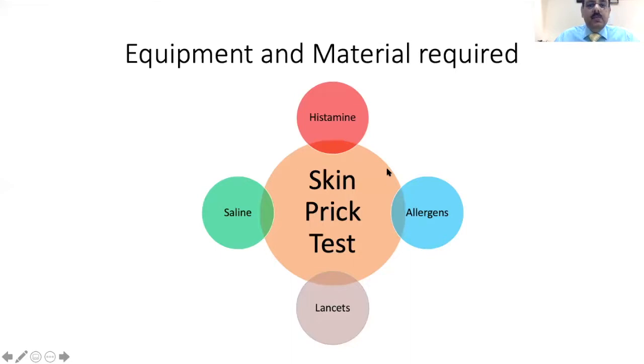The equipment and materials required include a positive control which is histamine, and a negative control which is saline. We also need the allergens — indoor aero allergens, outdoor aero allergens in the form of pollens, and food allergens. Specialized skin prick test lancets with a one mm tip are required, which differ from usual blood lancets that are three mm in tip.